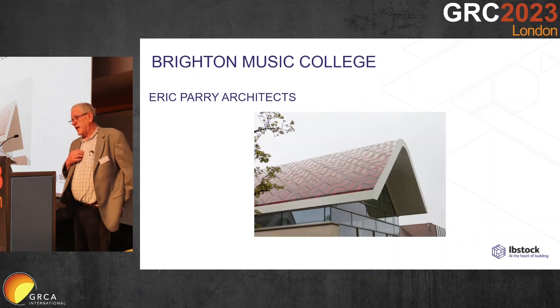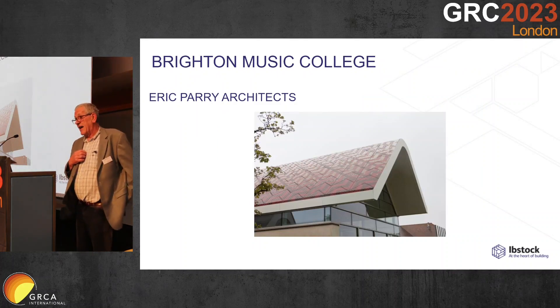This was one of our first — this was actually an upside-down roof.